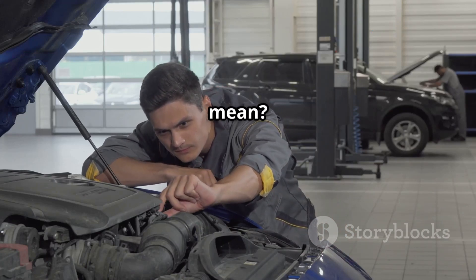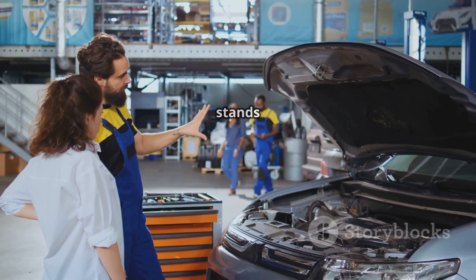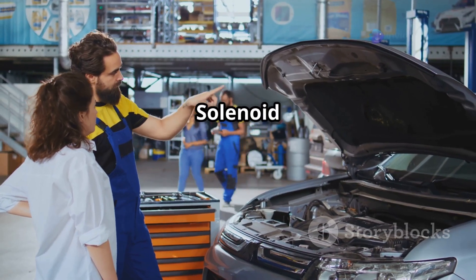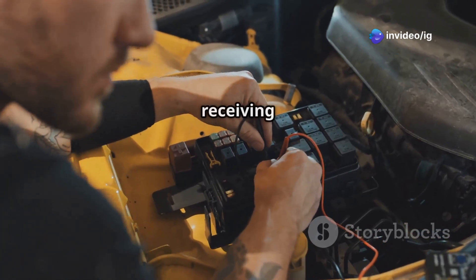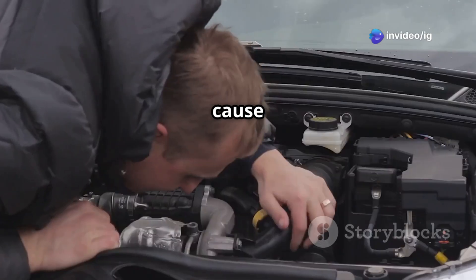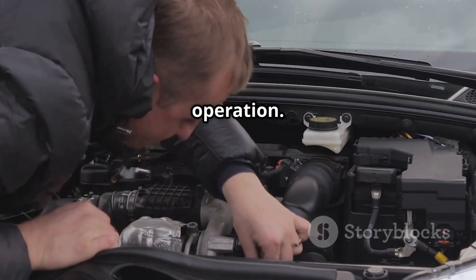What does P0048 mean? The P0048 code stands for Turbocharger Boost Control Solenoid Circuit High. This means that the turbo boost control solenoid is receiving too much voltage, which can cause over-boosting, under-boosting, or erratic turbo operation.